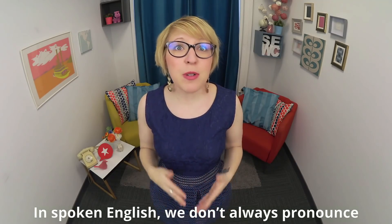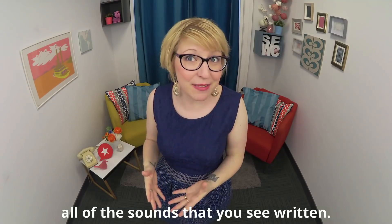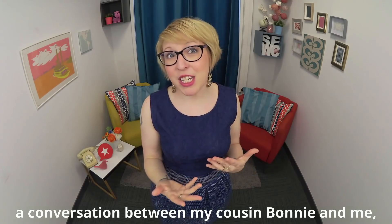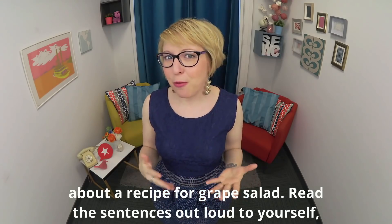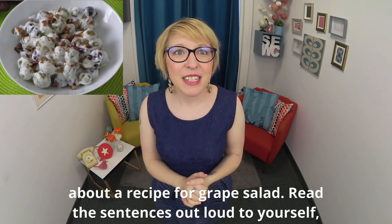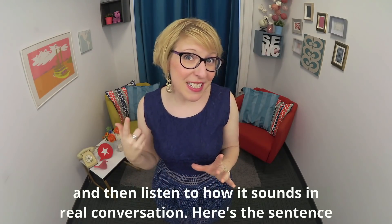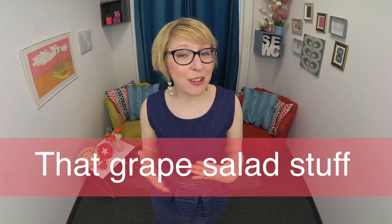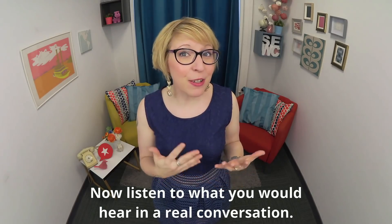In spoken English, we don't always pronounce all of the sounds that you see written. Let me show you with some sentences from a conversation between my cousin Bonnie and me about a recipe for a dish called grape salad. Read the sentences out loud to yourself, and then we'll listen to how it sounds in real conversation. Here's the sentence: 'That grape salad stuff.' Now, listen to what you would hear in a real conversation: 'That grape salad stuff.'